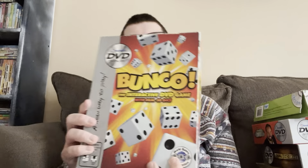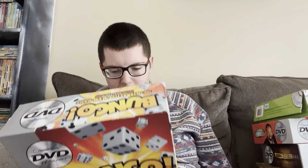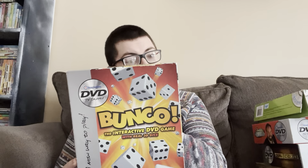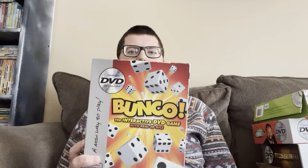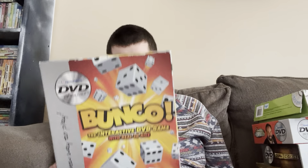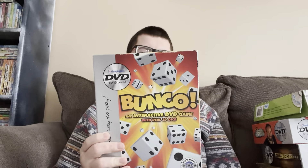This next one is a game called Bunko: The Interactive DVD Game with real three dice — apparently it's the official DVD game of the World Bunko Association. This was another random thrift store find. I'd never heard of Bunko before I got this, but it looked like basically a DVD version of Yahtzee. I remember me and my brother played it once and it was kind of boring — you just keep clicking the button on the remote to roll the dice and record scores on the score pad.